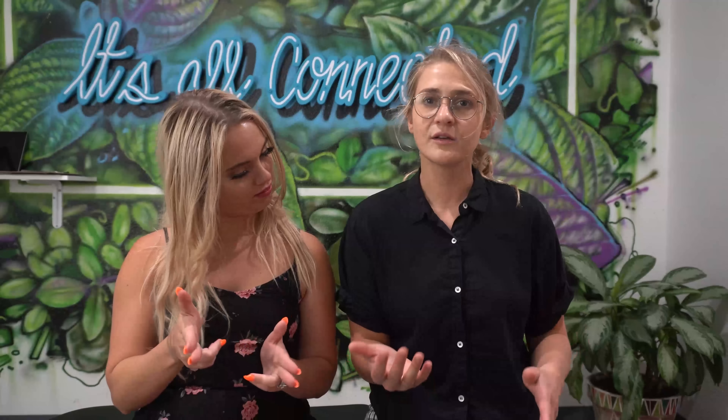Hey y'all, it's Dr. Bailey here at Lightspeed Chiropractic in Austin, Texas. I'm here with my good friend Sarah, who happens to be a badass DJ and a real estate agent here in Austin, Texas. So if you need some good vibes or a new house, please hit her up. We'll link her stuff below so you can check that out.